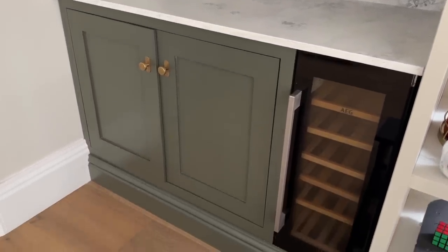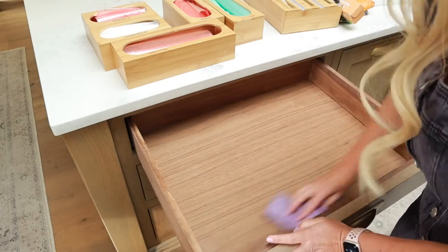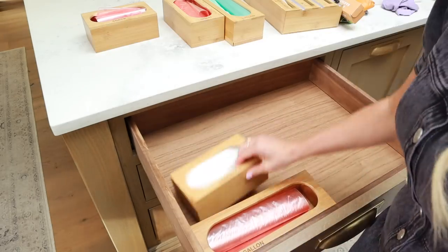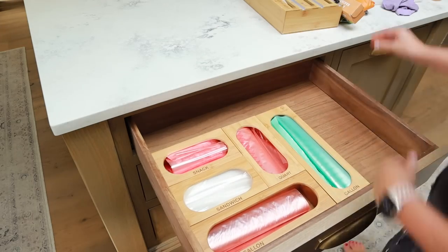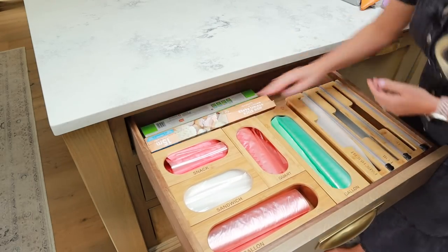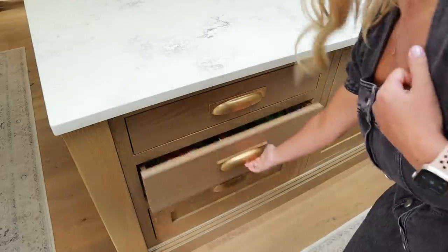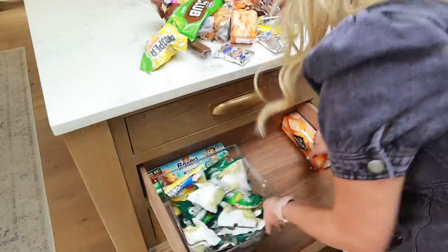I also wanted to show you our storage for bags, tin foil, cling film, stuff like that. I shared it on Instagram and everyone really liked it — I just got it on Amazon. These are wooden storage containers for things like your sandwich bags, snack bags, freezer bags, et cetera. You can organize them based on the size of your drawer, and these ones happen to fit really well in ours. I've got those, plus a space for plastic bags, parchment paper, cling film, and tin foil as well. I'm really pleased with it, so I'll link it down below.